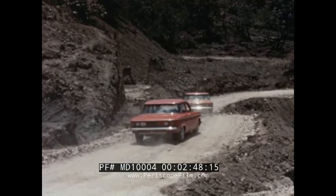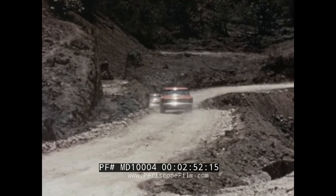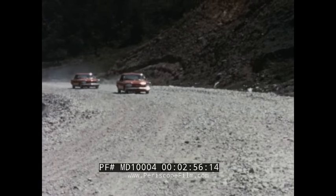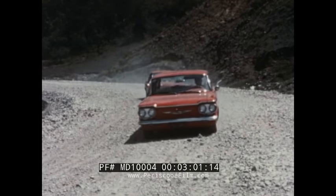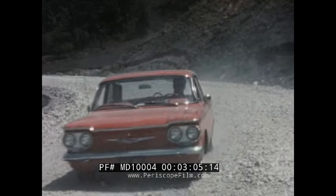Smooth roads, winding roads, rough roads — on all of them, Corvair's short wheelbase makes the handling easy. And the low-profile tires with extra-wide rims keep the cars stable and stuck to the road on tight turns. So the Corvairs put mile after mile behind them with superlative ease.